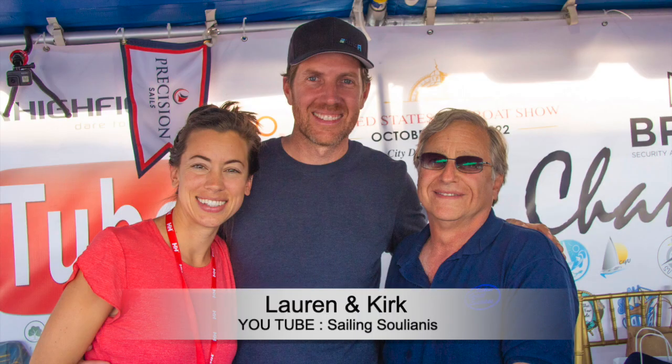Lauren and Kirk are smart young professionals who have embraced the sailboat cruising lifestyle. Watching their channel, you get to know them and their philosophy of life. They have recently just had a child and they are moving up from their Tartan 37 to a more stable platform.